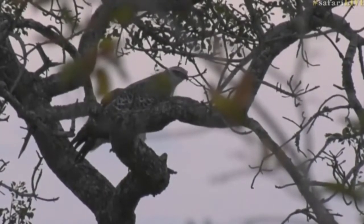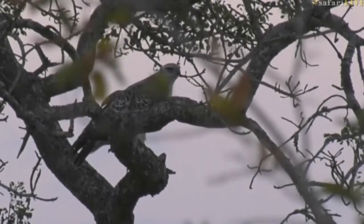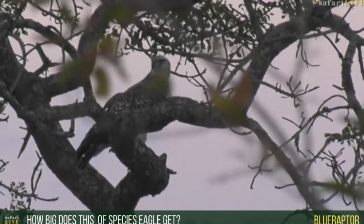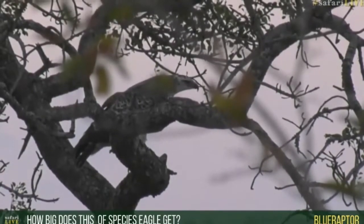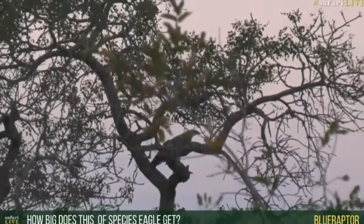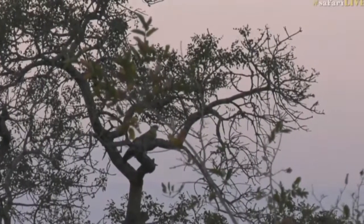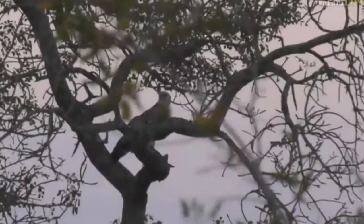I'm going to sit and see from here. If it takes off and goes back towards that steenbok, we'll definitely try to go around and follow. It seems like it wants to — it's very restless, watching, checking where that carcass is. Blue Raptor, you're asking how big this species of raptor gets. It can weigh just shy of 6 kilograms, about 12 pounds, which is very heavy for a bird of prey. Its wingspan is 2.4 meters, between 7 and 8 feet. When it stands in a tree, it's just shy of a meter from tail to head. It is a very large and hugely powerful bird.